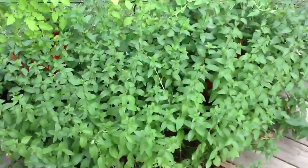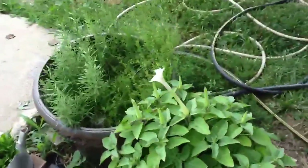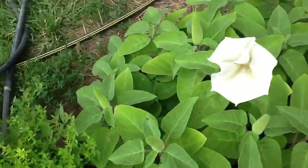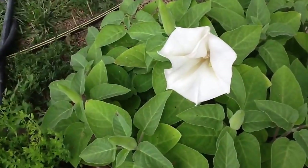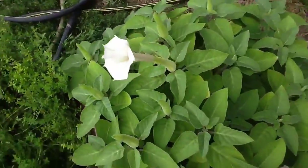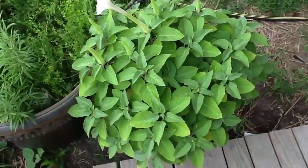Here's my chocolate mint going crazy. And the white datura moonflower bloomed last night — it opened up. It's still cloudy today, so it's still open just a little. But they're doing great.